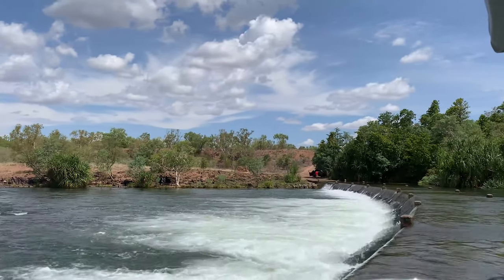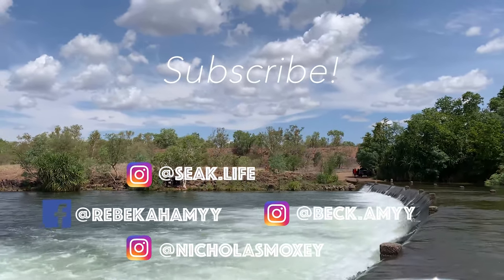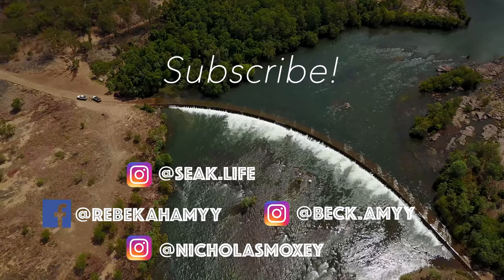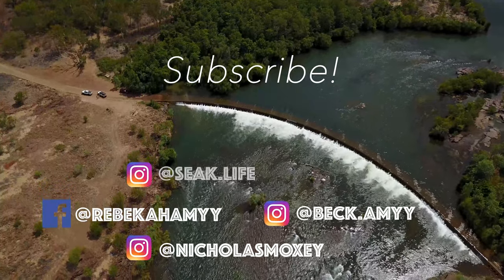Thanks for watching guys, that's another video done. If you enjoyed this one, leave a like. And if you want to seek life with us, smash that subscribe button. Bye!